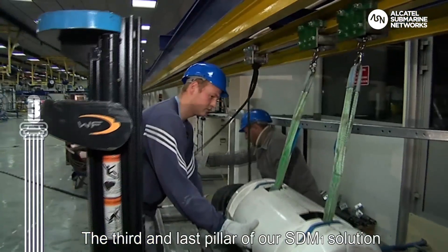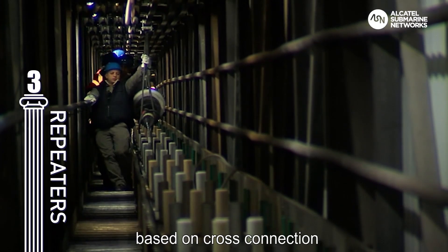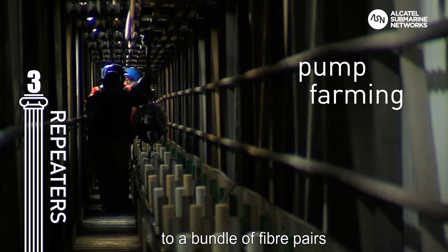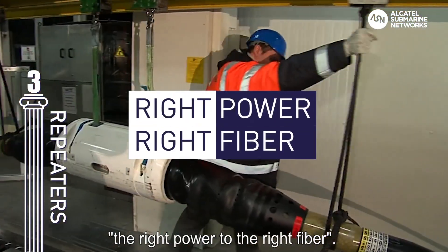The third and last pillar of our SDM1 solution is the repeater. Essentially, an innovative architecture based on cross connections allows us to couple pump farming to a bundle of fiber pairs, efficiently delivering the power required — the right power to the right fiber.